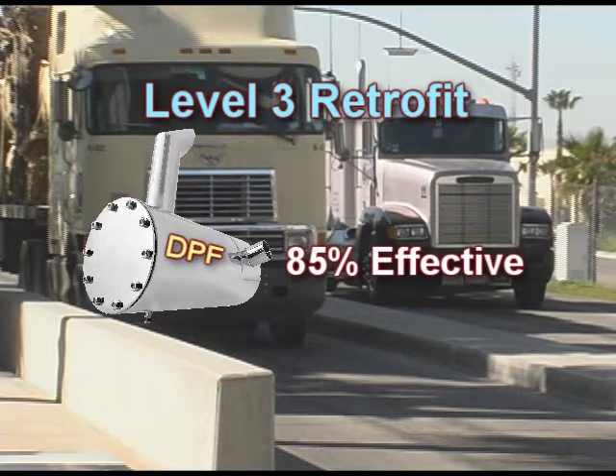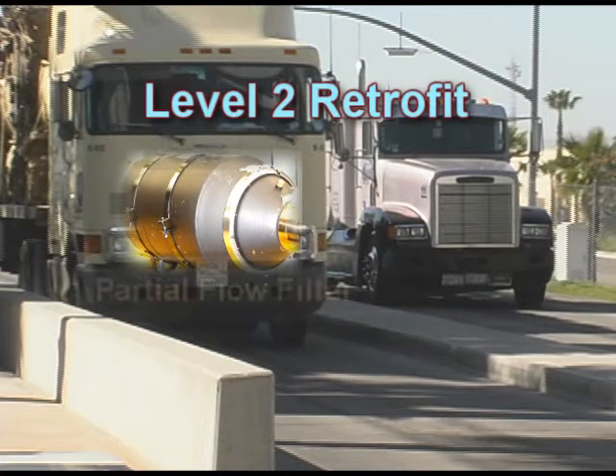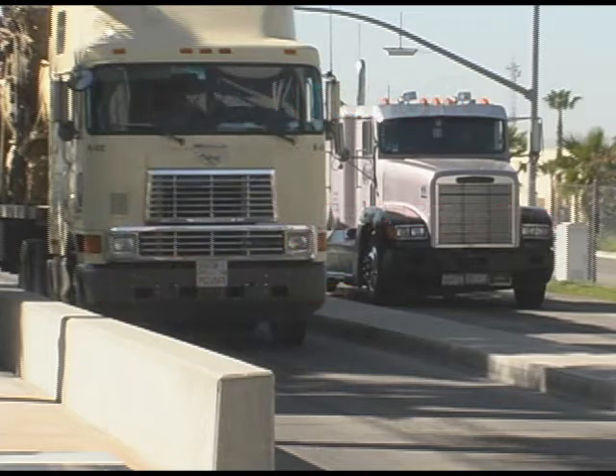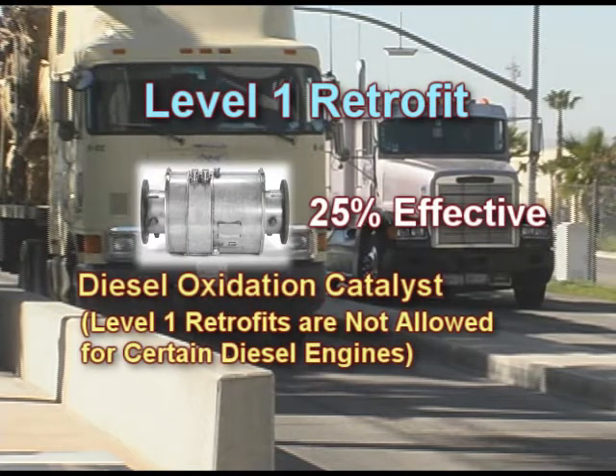ARB regulations require most diesel engine applications to utilize Level 3 devices, unless there are technical or other reasons to resort to less effective devices. The next level down is the Level 2 device, which reduces about 50% of particulate emissions — partial flow or flow-through filters are typically Level 2 devices. Lastly, Level 1 devices are generally diesel oxidation catalysts and are only about 25% effective.